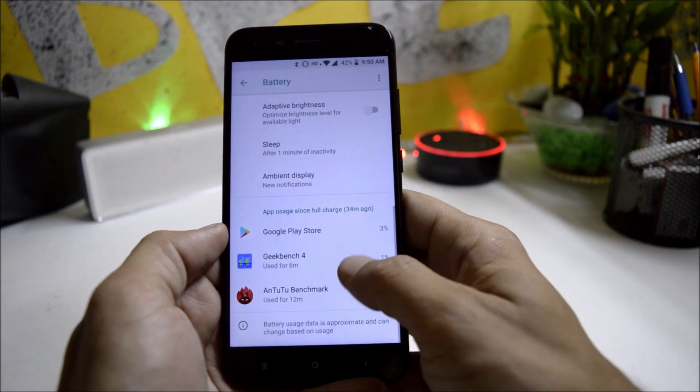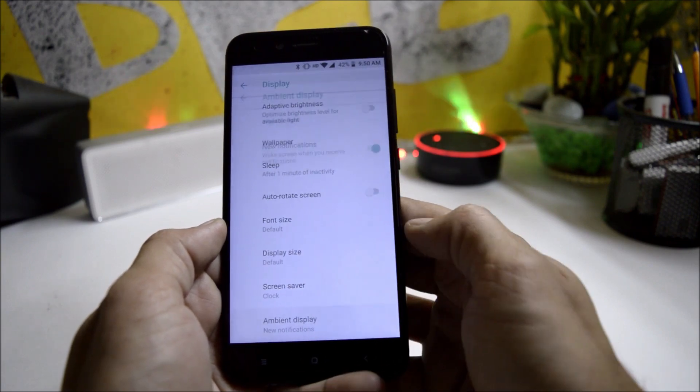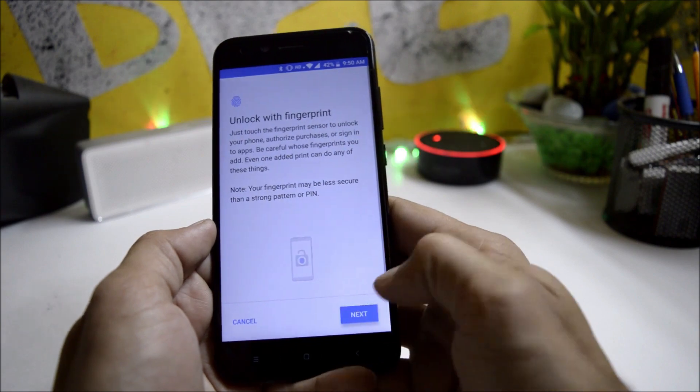The device screen will wake up once you receive a notification. Under display you have options like wallpaper, sleep time, auto rotation, and ambient display. Under sound, all the basic options are available.